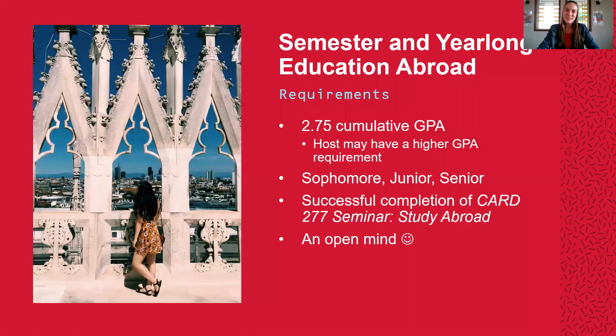Hi Cardinals! My name is Rachel Berkley and I am the Graduate Assistant for Education Abroad here at North Central College. I'm here to touch on the requirements of participating in either a semester or year-long education abroad program.